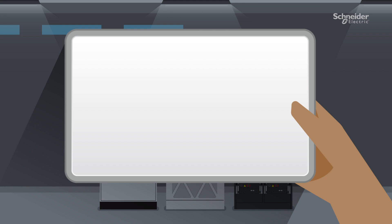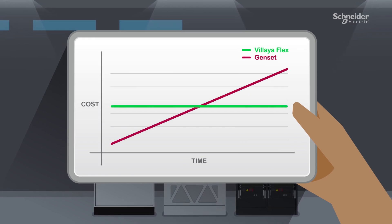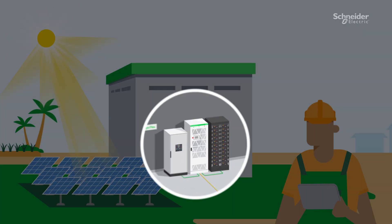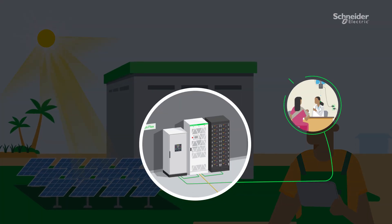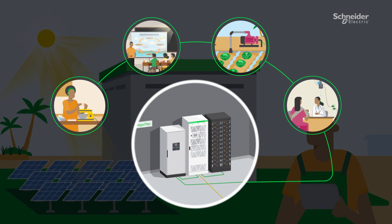It also has a minimal payback period compared to traditional diesel generators. This is a pre-validated and packaged solution that offers a comprehensive package for a functional microgrid, making it convenient and hassle-free to implement.